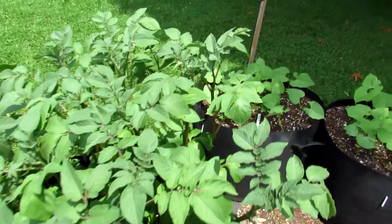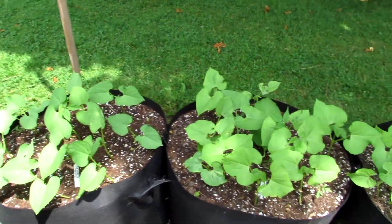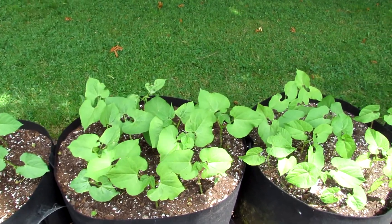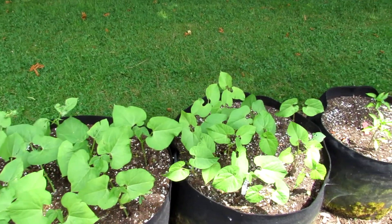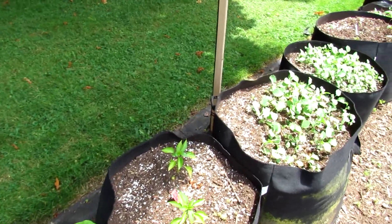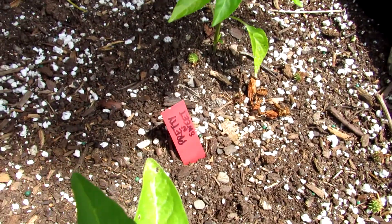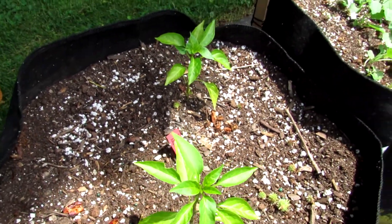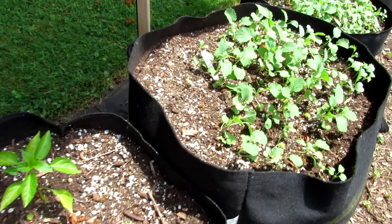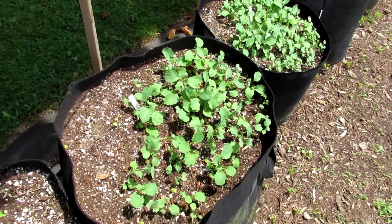That's French fingerling potatoes. Then we've got a few pots right here of wax beans, different varieties — a couple French ones and then there's a red striped version. I can't remember the name exactly. Then we've got a pepper called Pretty and Sweet, which is interesting because it's like those tiny hot peppers you always see, but supposedly they're a sweet version.